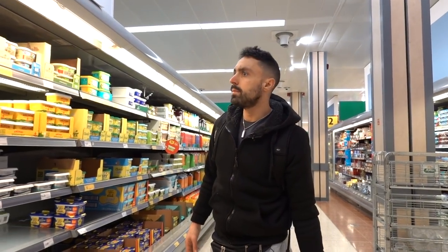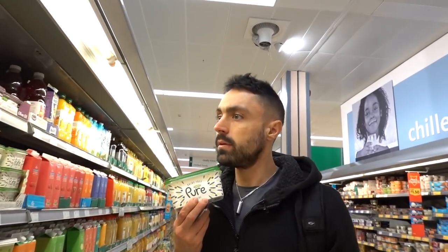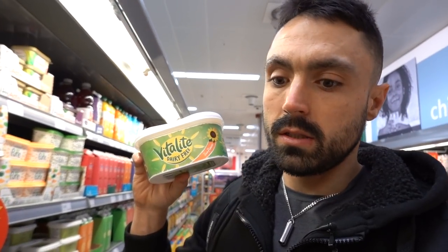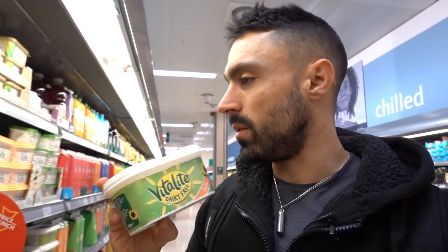Do they have a butter alternative for people? Here we go - dairy-free Pure. If you want butter, I don't use this stuff, it's coagulated oil. But if you wanted to have butter on your toast, go the dairy-free one - there's no animal products in here, so they're good. It's whether or not you want to be having coagulated oil - but it's none of my business.